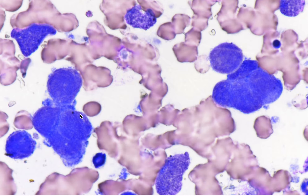In this field, note again molding of these atypical cells, with maybe some more finer salt-and-pepper type chromatin features. Again, clusters of microclusters of atypical cells.